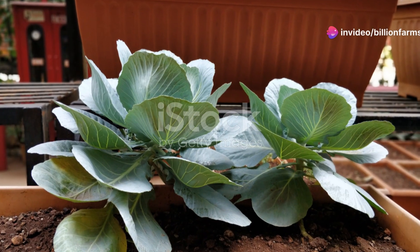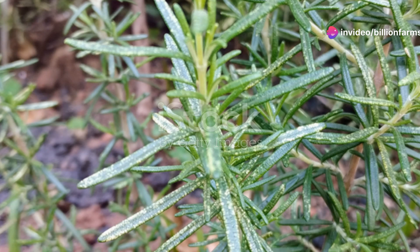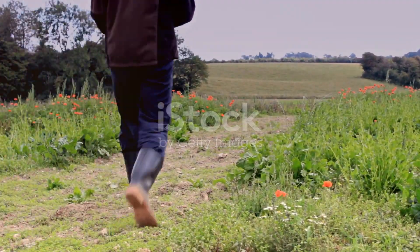By investing time and effort into understanding and preparing your soil, you set the stage for a successful organic farming journey. Keep nurturing your soil and you'll soon see the fruits of your labour.